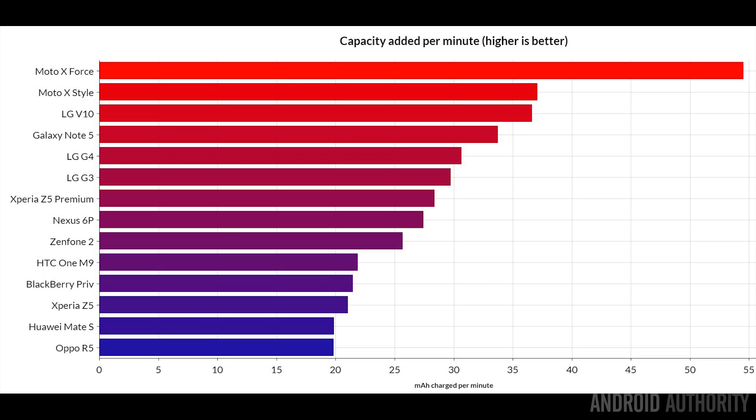With 20 watts during its initial charging phase, the Moto X Force is still at the top for charge rate per minute, along with the Moto X Style, LG V10, and Galaxy Note 5. The LG G4 and LG G3 are also in the top list. Notably, the Oppo R5 has the smallest battery but also the lowest charge rate. Oppo does have its own quick-charging technology using 5 volts at 4 amps for 20 watts total, but during testing of the R5 and R7, we couldn't get them above the normal 1.5 to 1.8 amps — so unfortunately that technology never seemed to kick in.